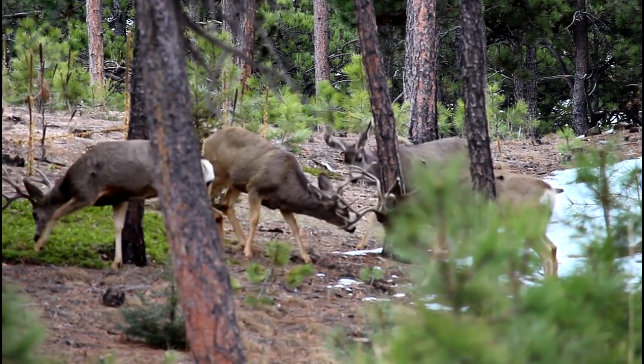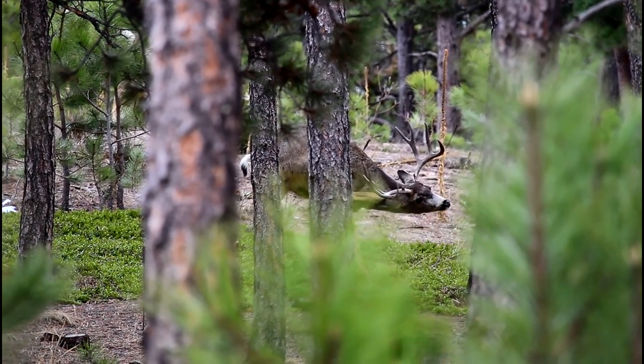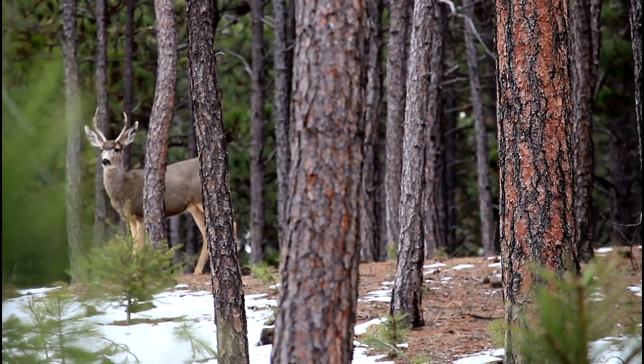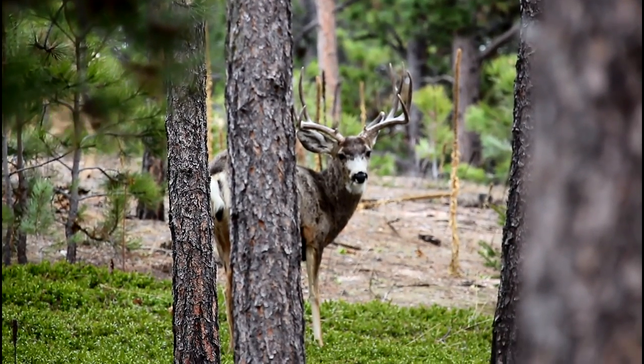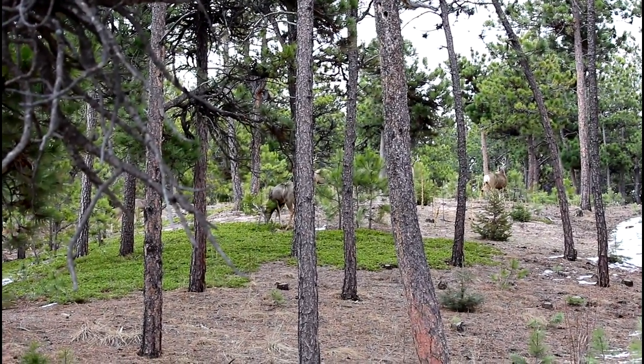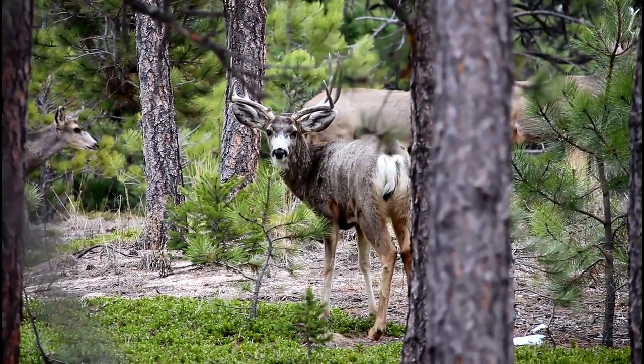I couldn't believe my eyes. It would be a thrill of a lifetime to see this anywhere, anytime, but we're talking the second or third day of spring and I'm only a hop, skip and a jump from my front door. I was so excited I couldn't count all of the bucks, but there was at least 10 of them.